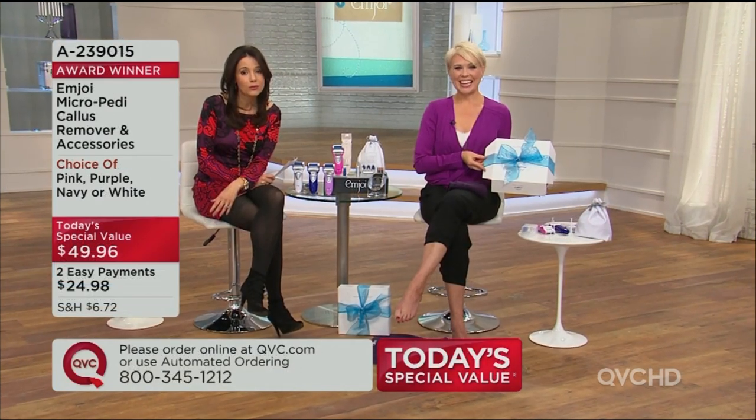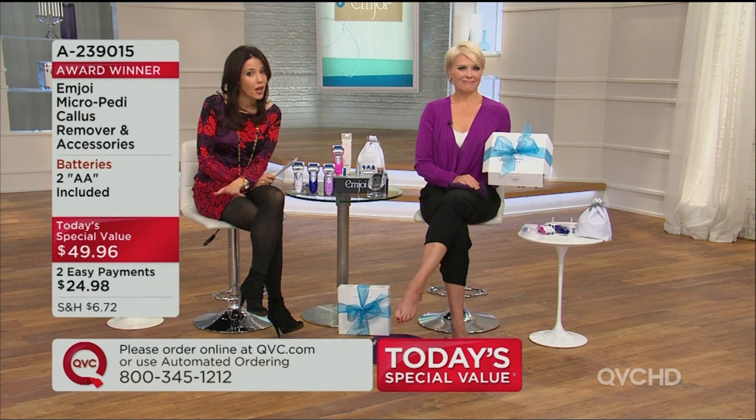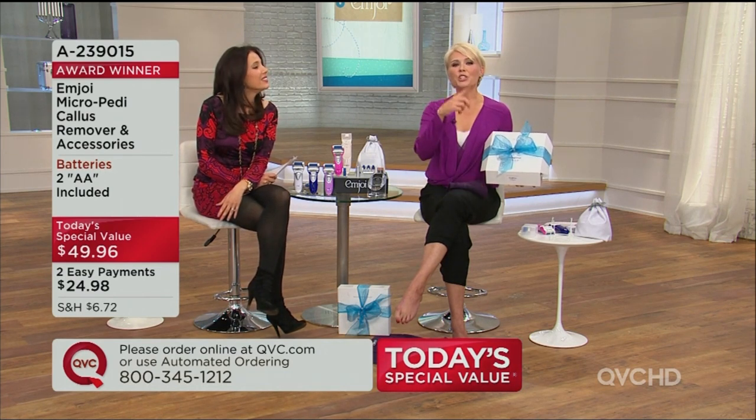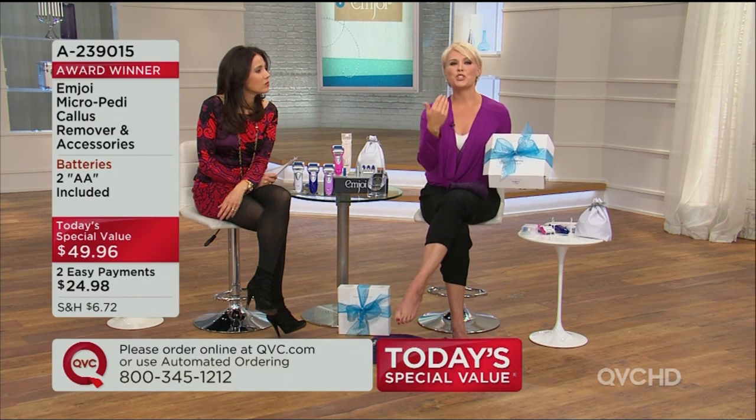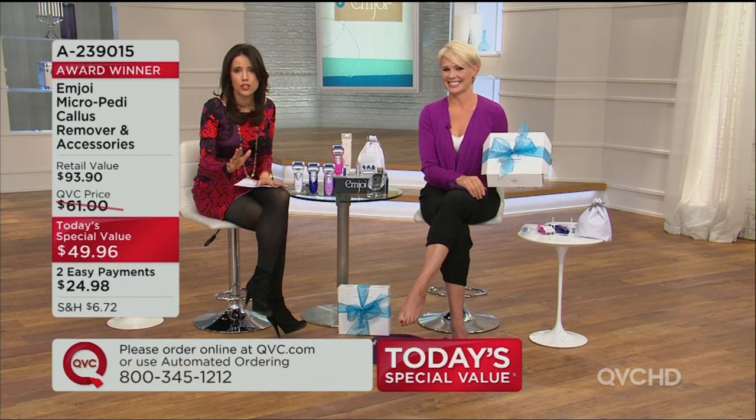I'm always thinking, shouldn't I be doing something to my feet before they see how bad they look? You're going to enjoy going to the salon more because you'll maybe go a little bit less frequently but enjoy it more. It's no longer the chore of getting calluses off your feet — you can do that at home. And especially if you're getting a pedicure once a month, that dry skin comes back in like a week or two.